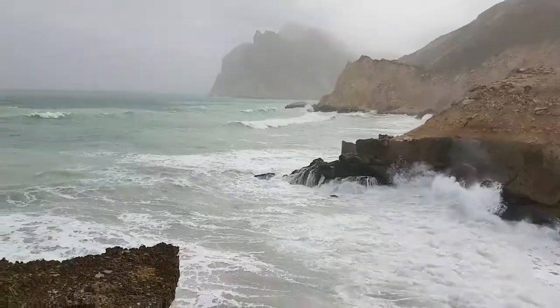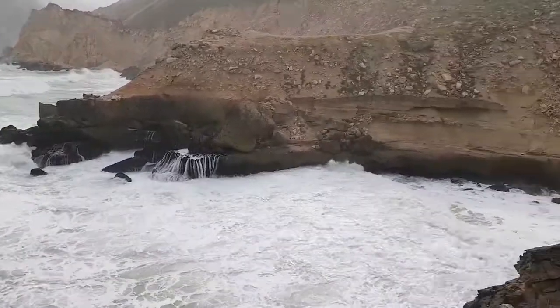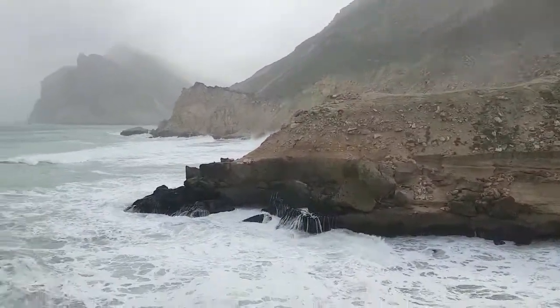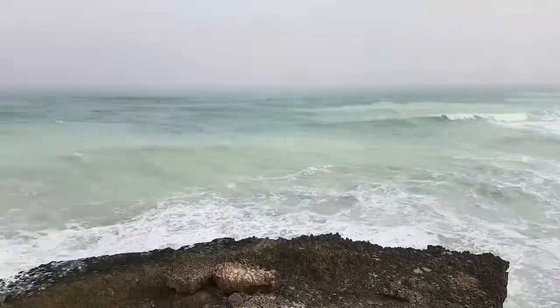Now I am at my favourite spot in Muxail and the reason is right over here — just have a look. This is Muxail for you. Just come over here and I bet you will fall in love with this place at first sight.